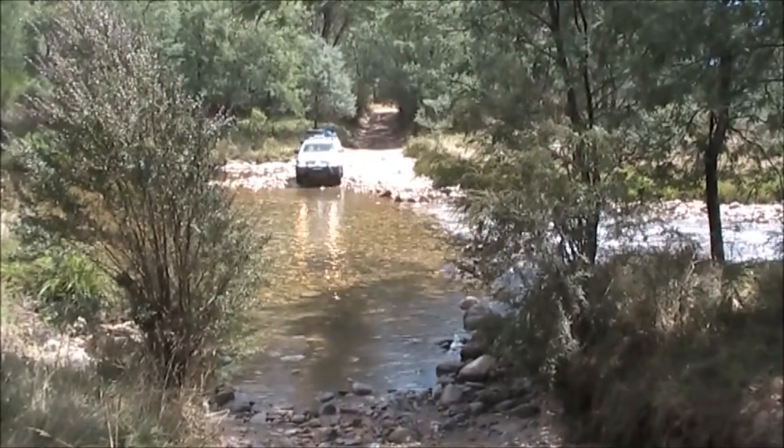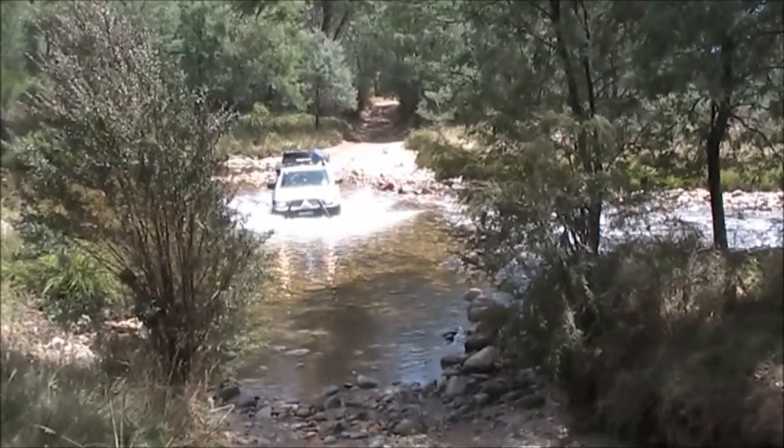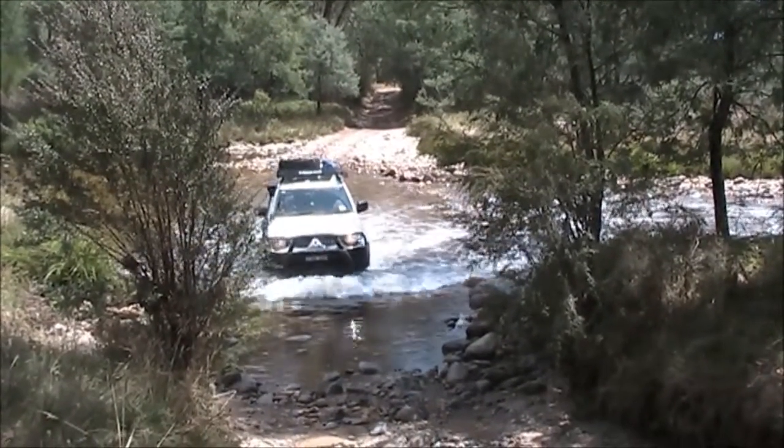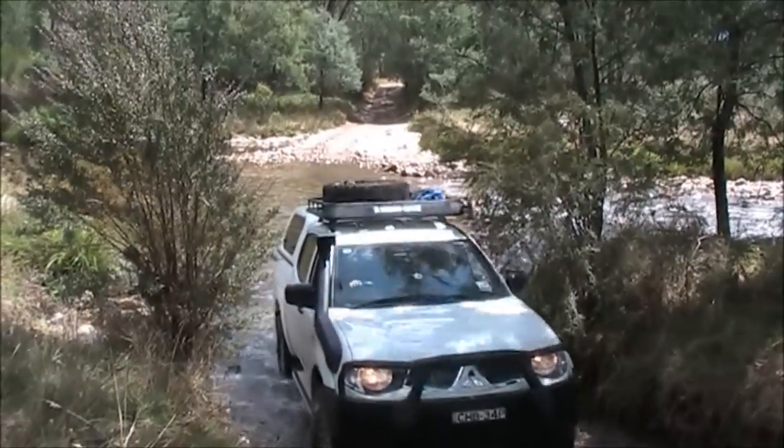The fun stuff starts straight away as we cross the Swampy Plain River at Geehi for Hampton Ground. Now, like any river crossing, you have to check the water level before you cross. This one's not too deep, but all the others on this trip we checked before we went in.